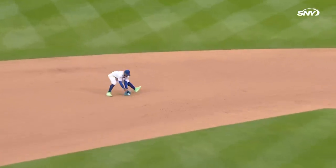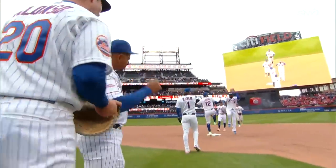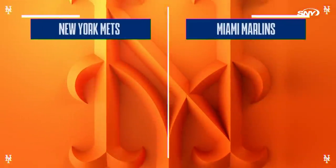Ground ball hit to short. Lindor with a flip, McNeil with a turn — in time, double play. And the ball game is over. Another successful home opener for the Mets as they thrash the Marlins, nine to three.